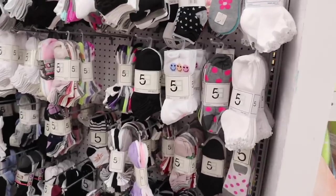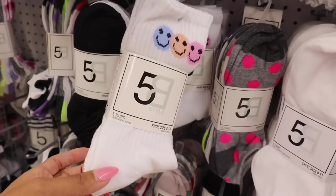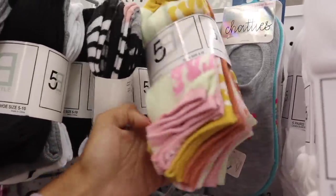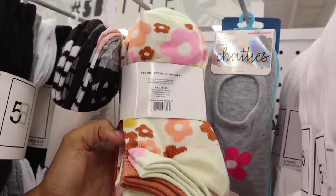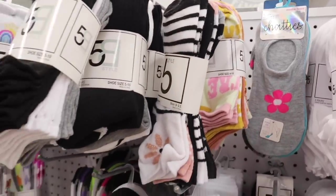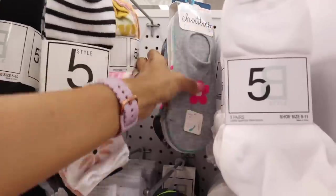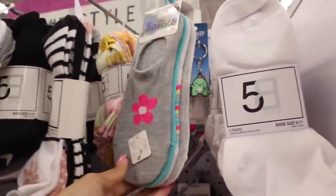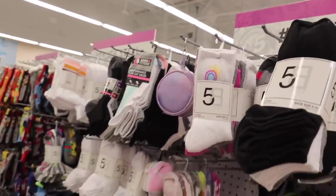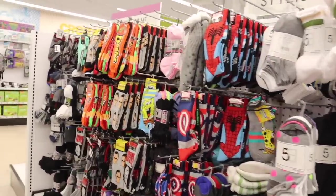They have the cutest socks — crew socks with smiley faces in pink, orange, and blue. The no-show socks come in a 10-pack for five dollars — really good deal! One set has flowers and the other has stripes. There's also a set with glitter flowers — ladies quarter socks. The no-show socks with the flower on the front and back are so cute, and there's another one with a rainbow and sun. We used to find Barbie and Hello Kitty socks — hopefully they'll restock very soon.